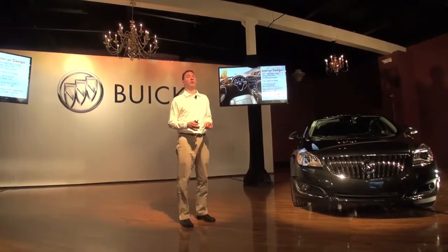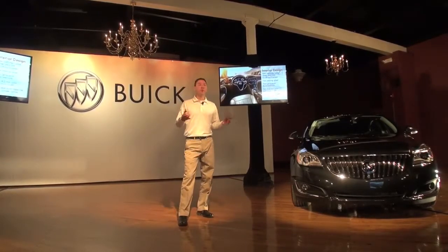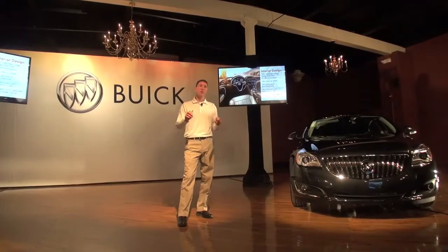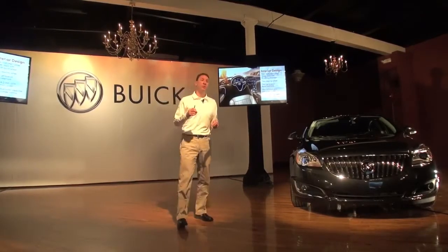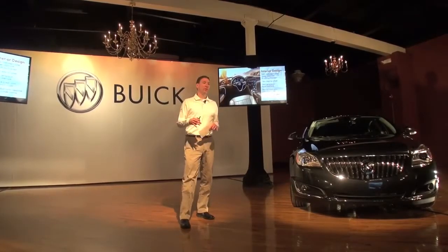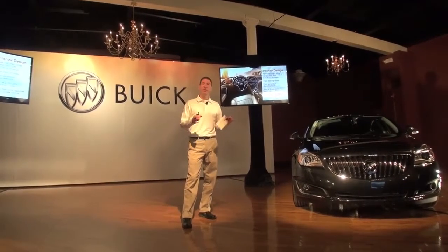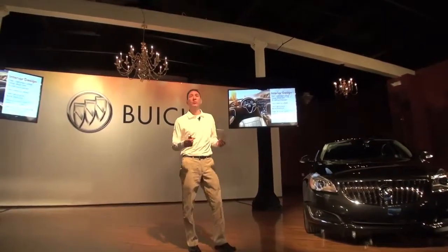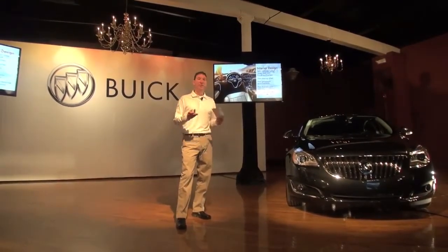From an interior perspective, starting at the center stack: what's new is we're really trying to simplify the customer experience. There's a new 8-inch touchscreen, home to next-gen Buick IntelliLink, and below that a simplified radio control setup — we went from 17 knobs and buttons down to 7 — making it more intuitive and easier to use. Below that is a dual-zone climate control system with capacitive controls. The cluster in the Regal is brand new with a 4.2-inch color screen that interacts with IntelliLink, and a new steering wheel houses the controls for IntelliLink, putting everything at the driver's easy reach.